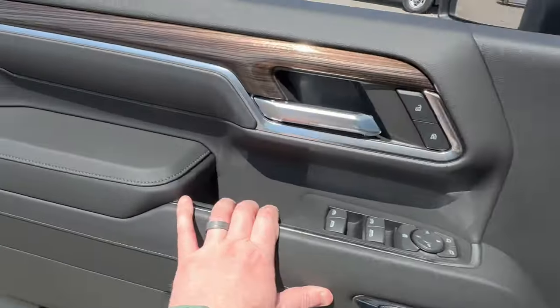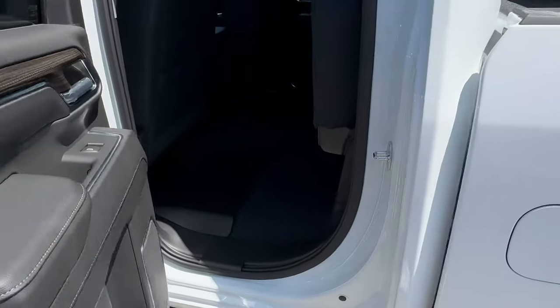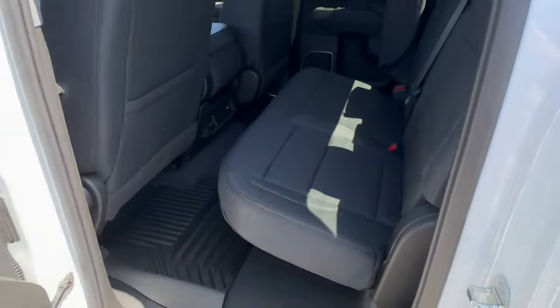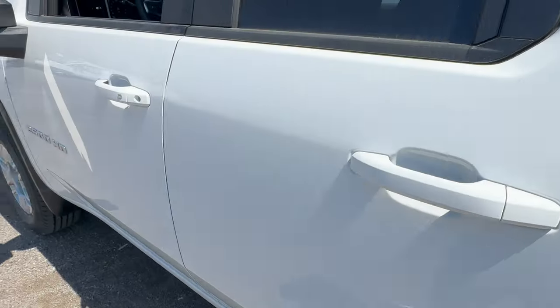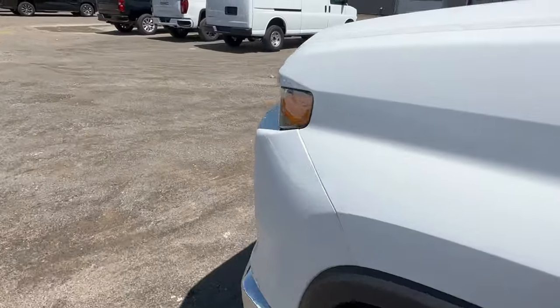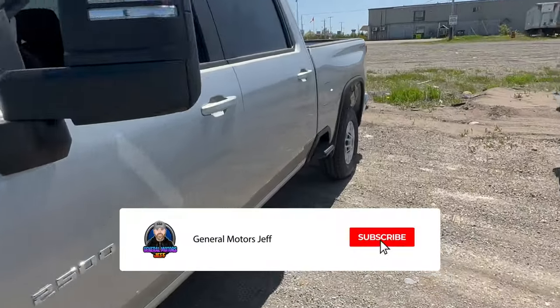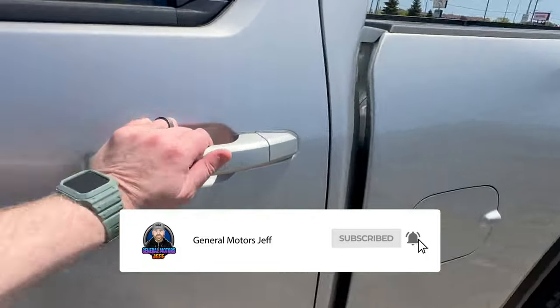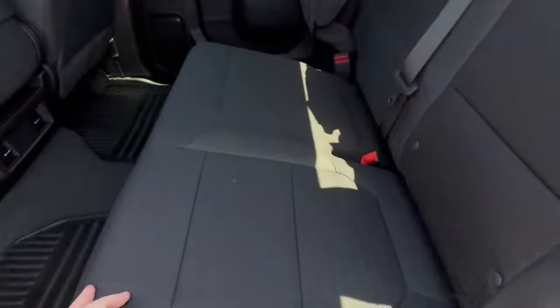As far as the back seat is concerned, you can see that it's pretty much the same across both trucks in terms of the crew cab configuration.